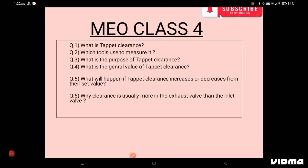Hello everyone, welcome to my YouTube channel Seafarer Life. From today onwards I am going to explain the questions asked by surveyors in the marine engineering officer Class 4 exam. This video will also be useful for marine engineering, mechanical engineering, and ITI students. So without wasting time, today's topic is tappet clearance.